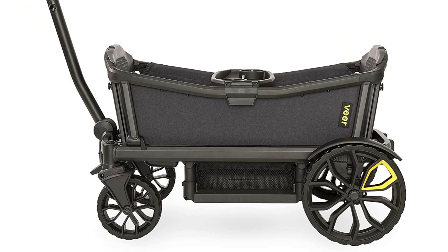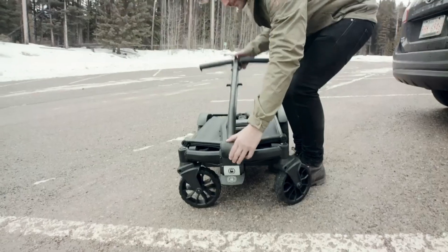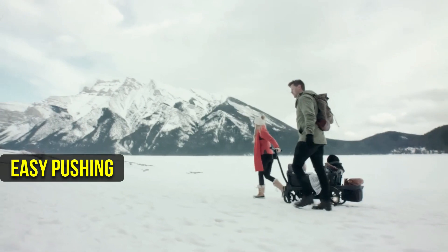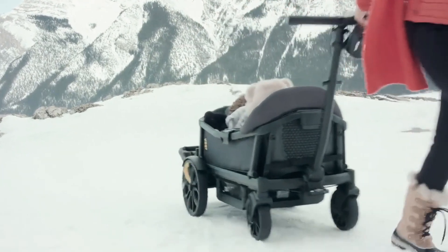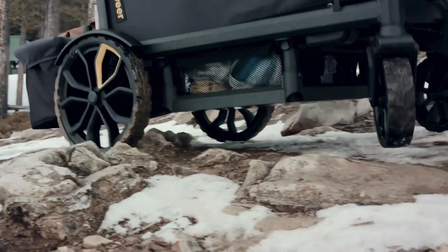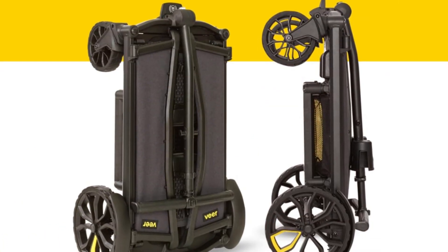Another feature we love is how easy it is to maneuver the VeraCruiser. The handle locks in an upright position for easy pushing, then unlocks and rotates down for easy pulling uphills or through soft terrain like sand or snow. You can even push it alongside you like modern luggage, which is a great option for parents who need to navigate tight spaces.